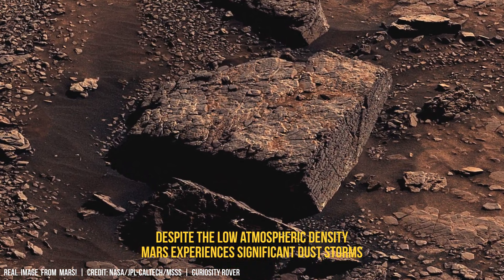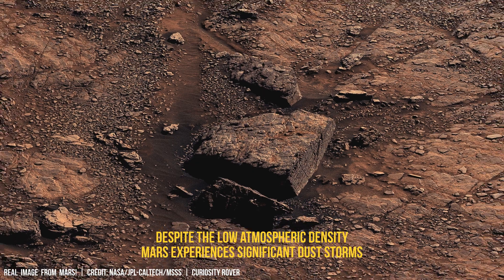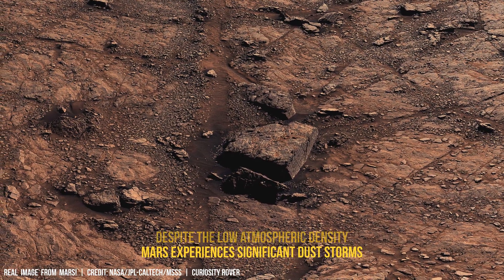NASA's Perseverance rover uses aluminum shielding, thermal blankets, and power-saving methods to protect against cosmic rays and solar wind particles.